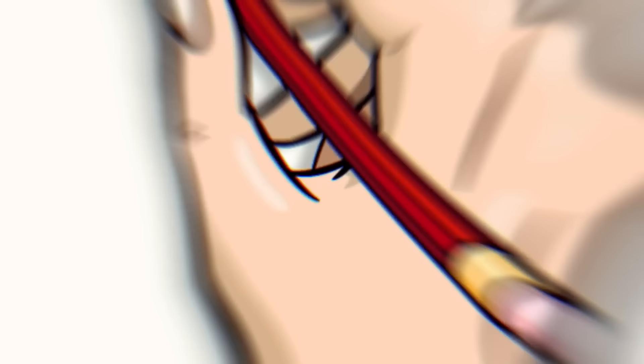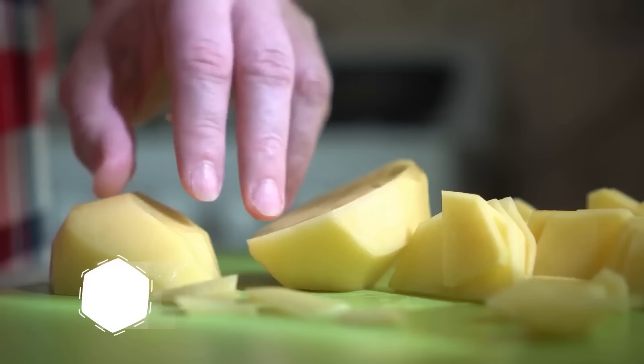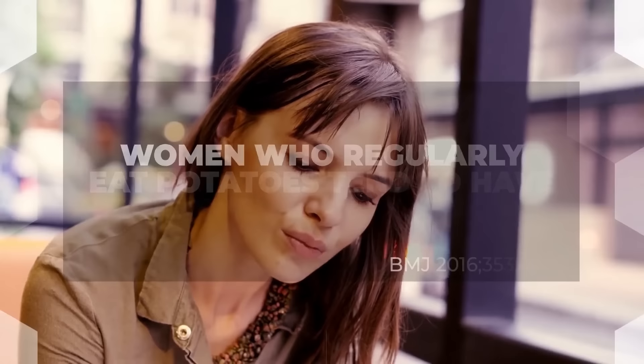And now, time for the number 1 worst vegetable for diabetics: White potato. You may already have heard that potatoes aren't a great option for diabetics, but why? White potatoes are known to be vegetables with some of the highest sugar content. One medium-sized potato contains about 37 grams of carbs, and a boiled potato can reach as high as 82 on the glycemic index. Is it any wonder that a 2016 study found that women who regularly ate potatoes tended to have heightened blood pressure?